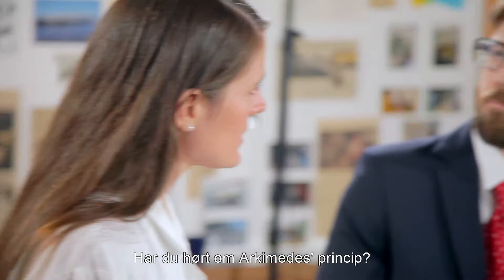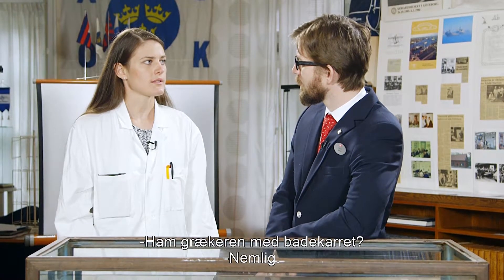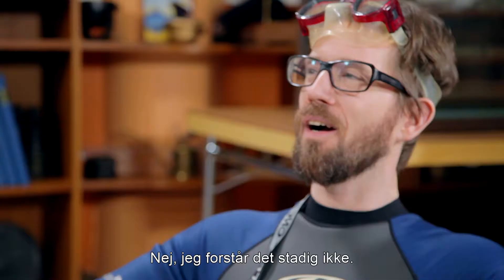Have you heard about Archimedes' principle? That's the Greek guy with the bathtub. Precisely. Let me illustrate. I still don't understand.